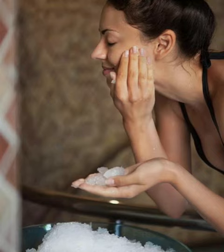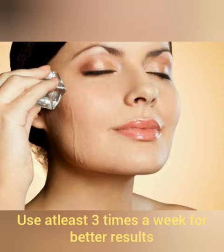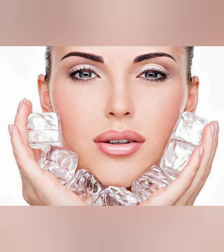So these are the amazing and wonderful benefits of ice facial for your skin. Use this at least three times a week for better results. Hope you like this video, thanks for watching.